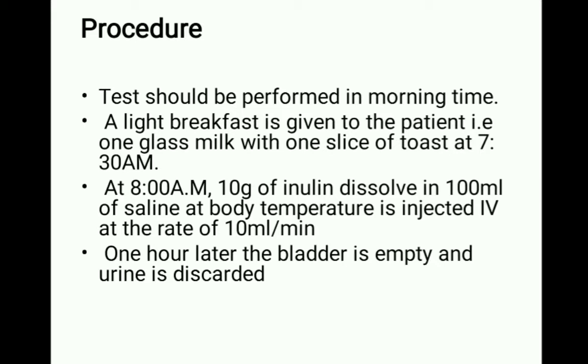Once breakfast is completed, around 8 AM, 10 grams of inulin dissolved in 100 ml of saline at body temperature is injected intravenously at the rate of 10 ml per minute.